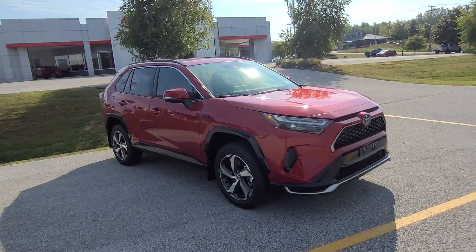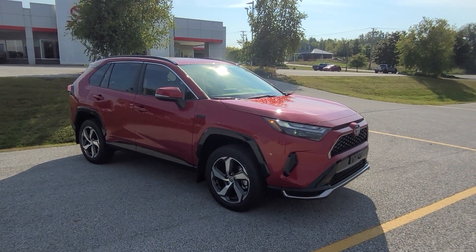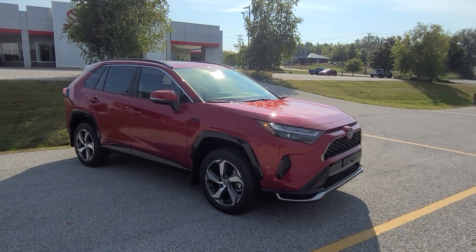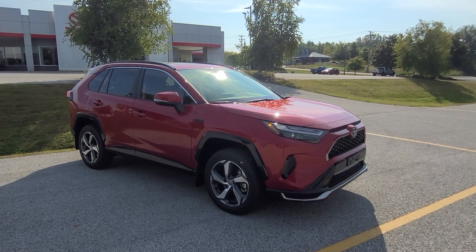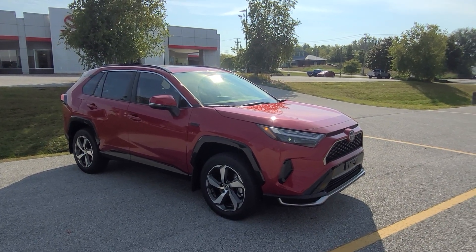Wrapping up — if you'd like to learn more about this vehicle, I'll leave a link down below in the description for pricing and availability. If you'd like to come see it for yourself, visit us here at Alderman's Toyota on Route 7 South in Rutland, Vermont. I've been Ethan — thank you so much for watching.